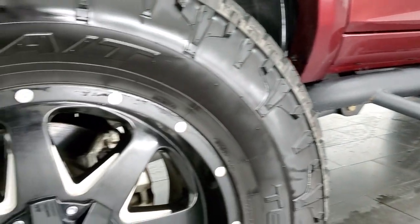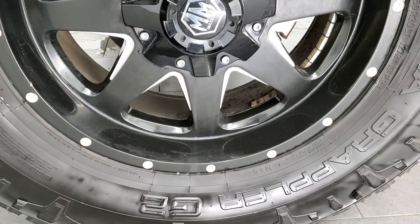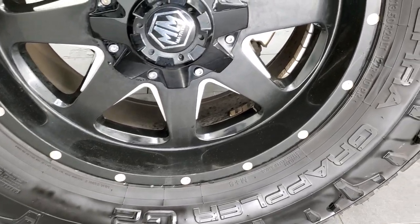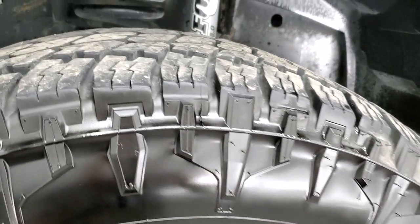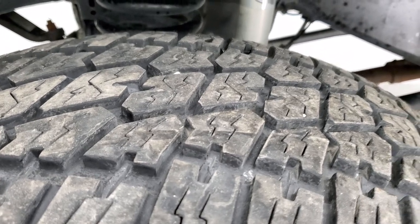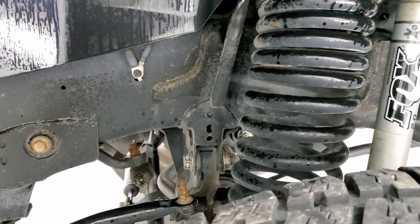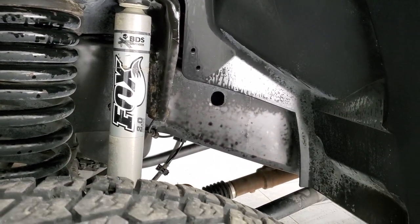This one comes with a nice set of Mayhem rims. They are painted and polished aluminum. It has Nitto Terra Grappler G2 tires — these are 37 by 13.5 R20 LTs — and these tires look like they have probably about 60 to 70% of the tread left. This does have a BDS suspension lift with the Fox shocks; I'm going to say it's probably about a 6 to 8 inch lift on this truck.